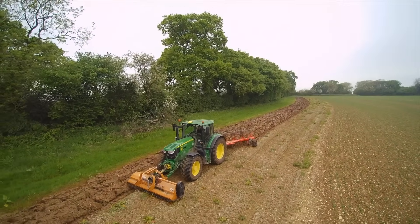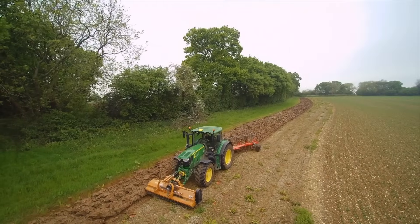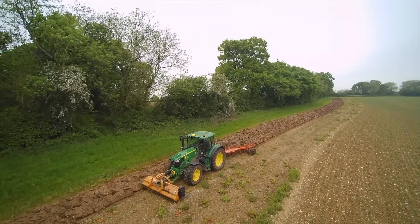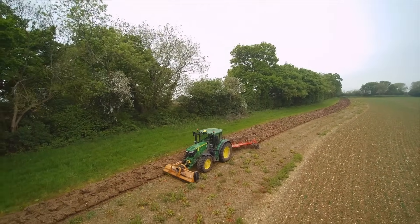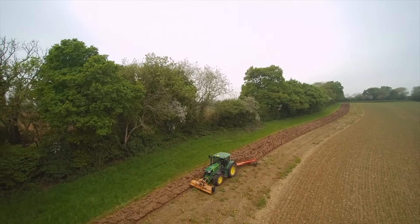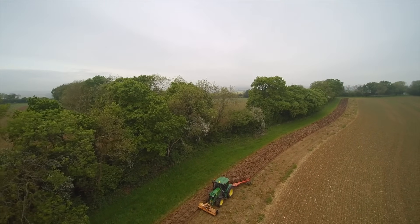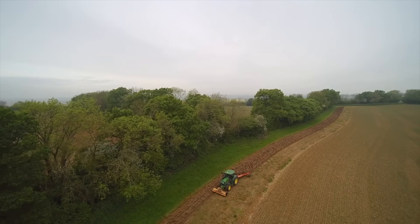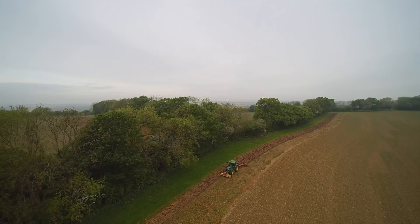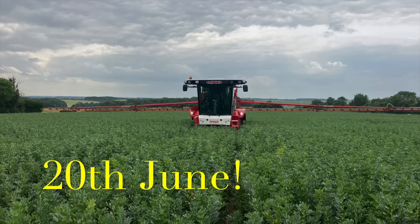I'll send you up in the air a bit so you can see from the sky. Right next to us is the beans, the spring beans, which are looking really well. But they are a bit behind because they were drilled late. They've got a lot of quick growing to do. I should be able to show you a quick clip of what the spring beans looked like this time last year, and you'll see how far behind they are this year.